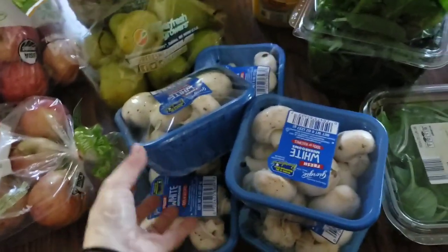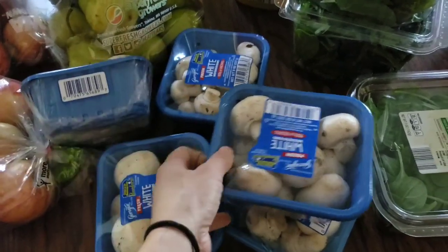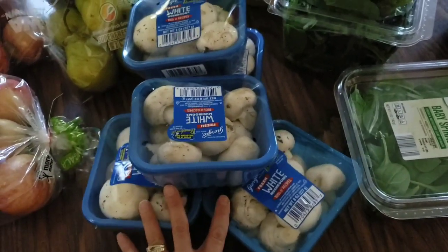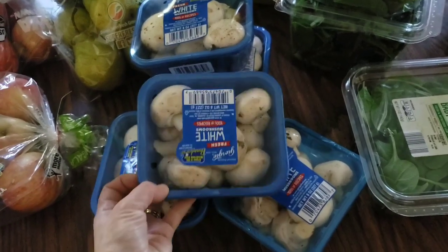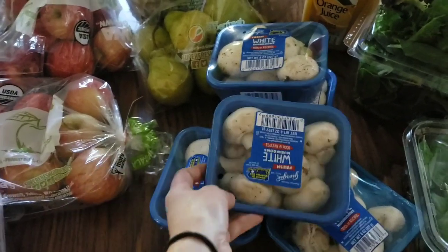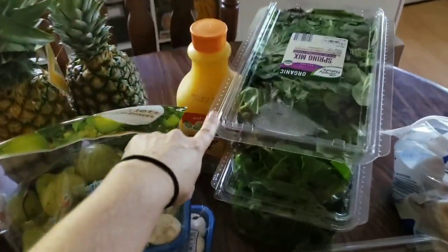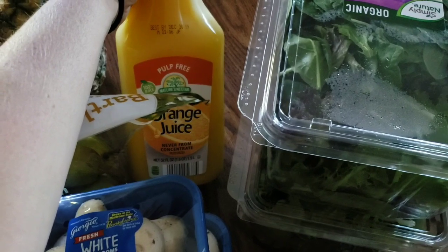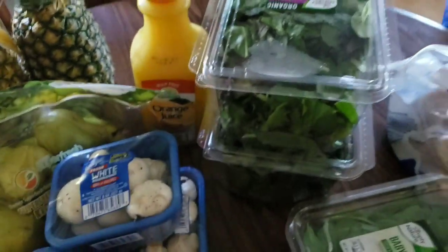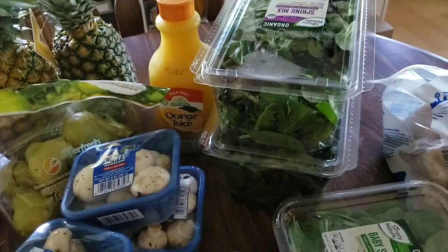I've never seen organic mushrooms at Aldi, but I picked up five packages. I tend to prefer the baby Bella mushrooms, but the regular ones were 89 cents and the baby Bellas were $1.89. Since I'm not buying organic either way, I wasn't going to spend that much more when these were on sale. We also got one orange juice. My husband, the kids, and I take our vitamin C — we do ascorbic acid which is very sour — with a little bit of orange juice to take the edge off.